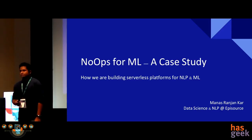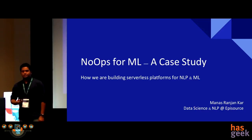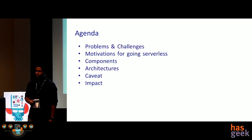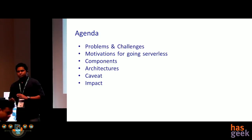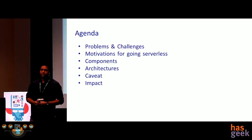This talk is mostly going to be about how we are building solutions which are cost efficient and in a serverless manner. This is the brief agenda: we'll talk about the problems, what were the challenges, some of the architectural paradigms that we considered, and then talk about some caveats and the final impact through the architecture that we deployed.